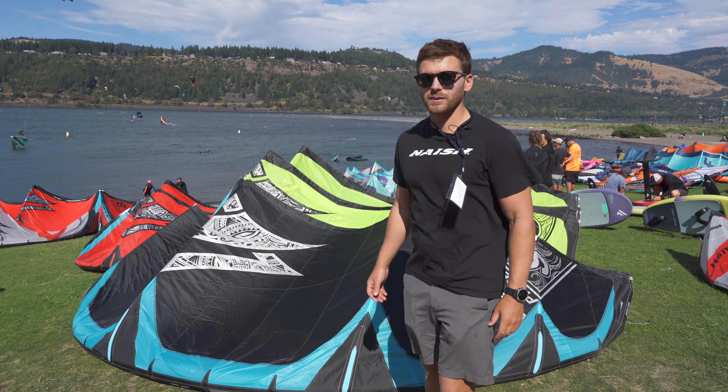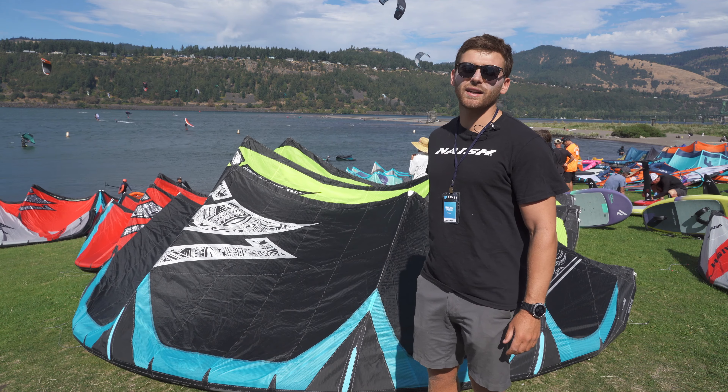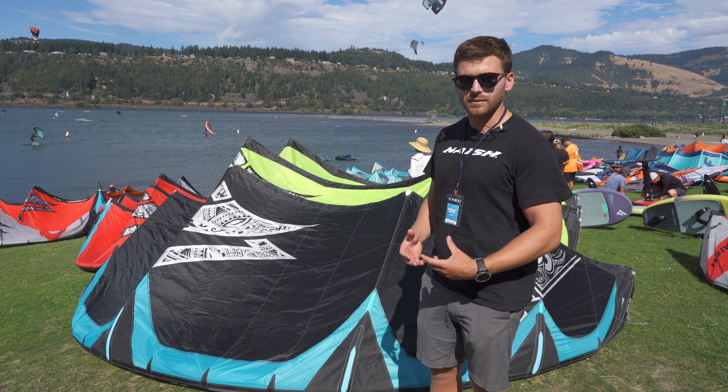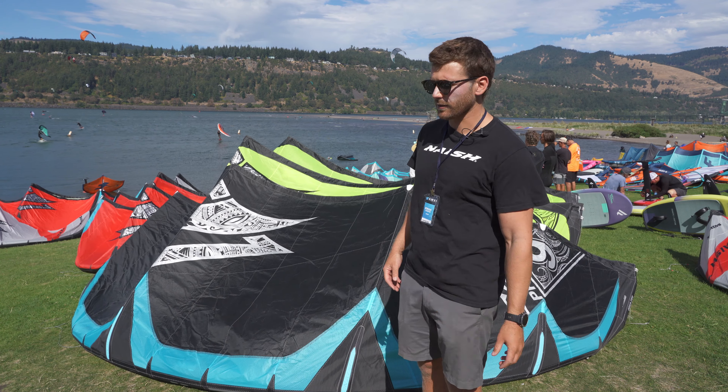Hey everyone, I'm Ewan Jaspin, I'm a rider and work at Nash, and I'm going to go through our kite lineup for this year. We've got an exciting new release in the Phoenix and then some great changes throughout our other kites, which I'll explain to you now.